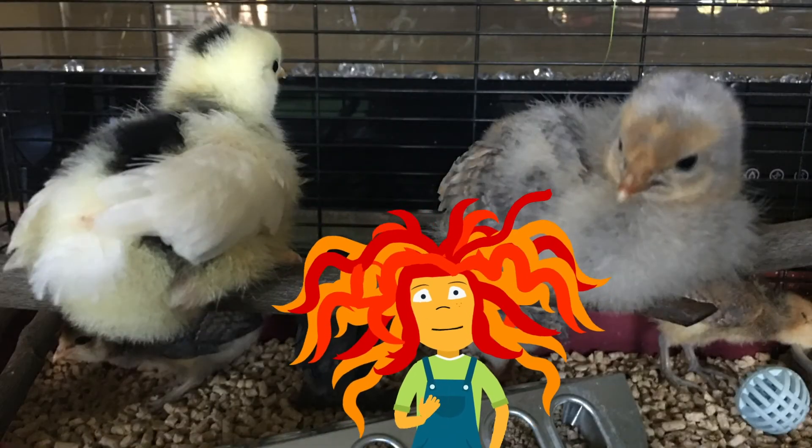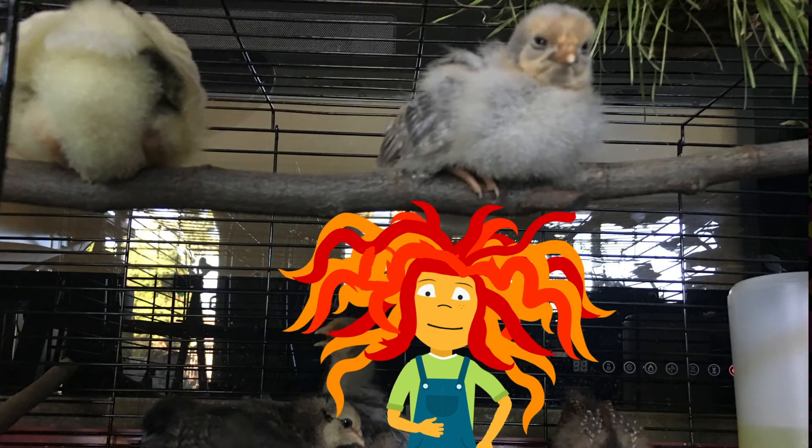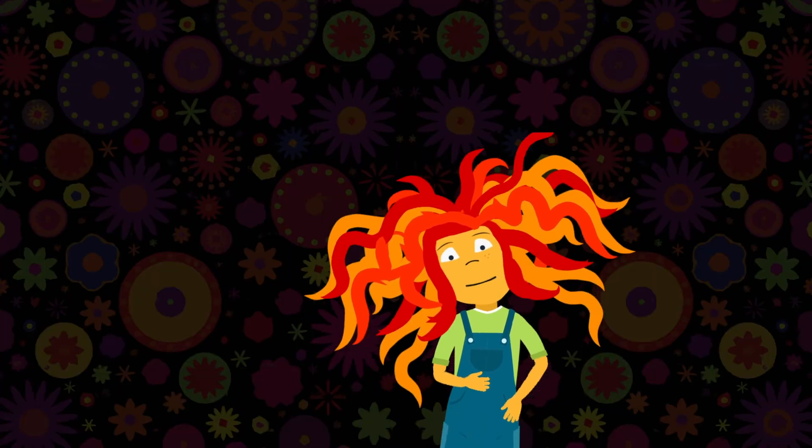We also like the kennel because by week two your little chicks are ready to hop up on branches and stuff, and it's easier to set them up within the bars of the kennel. Well, that's a place to live — check!